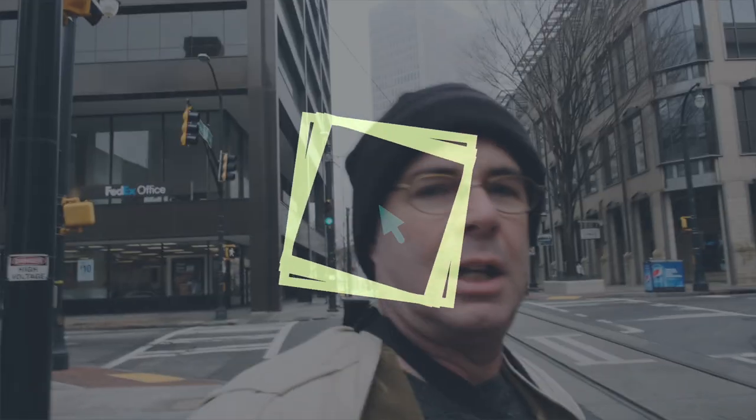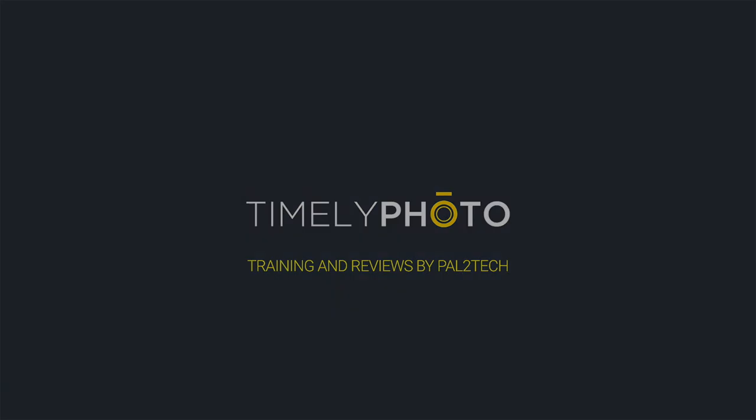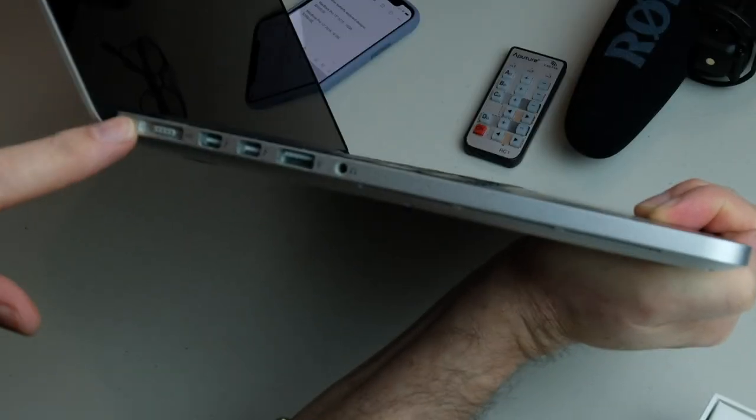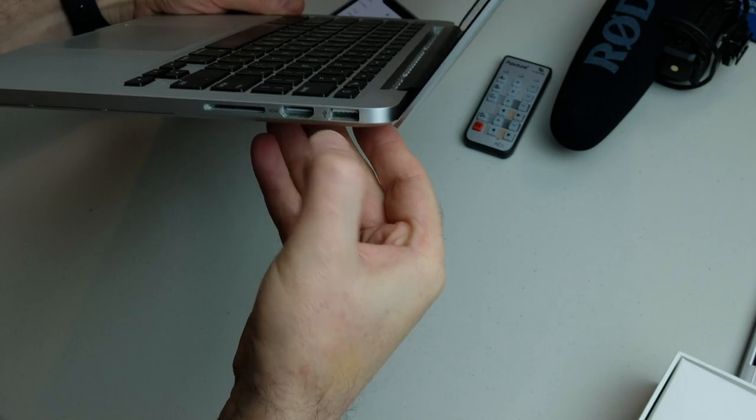I want to talk to you about something I'm really ticked off about. This is an Apple MacBook Retina display. I purchased this computer in 2015, and I paid $2,228 for it. And I loved it. You've got DisplayPort, you've got that magnetic power connector so you don't break it if you trip over it. You have an SD card, you've got an HDMI. I mean, this thing had everything I needed.